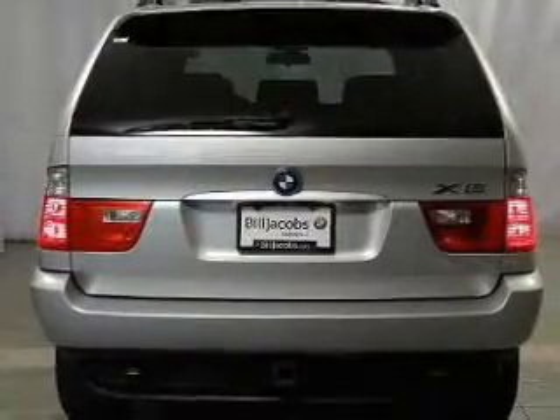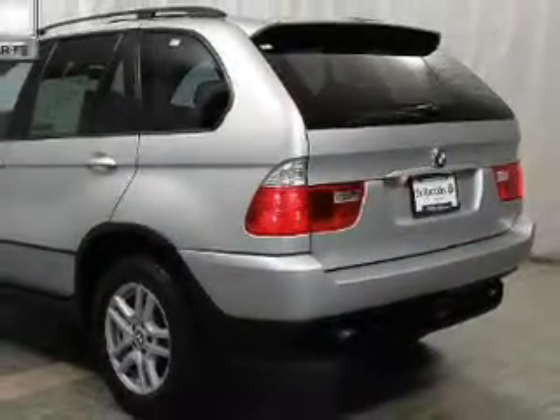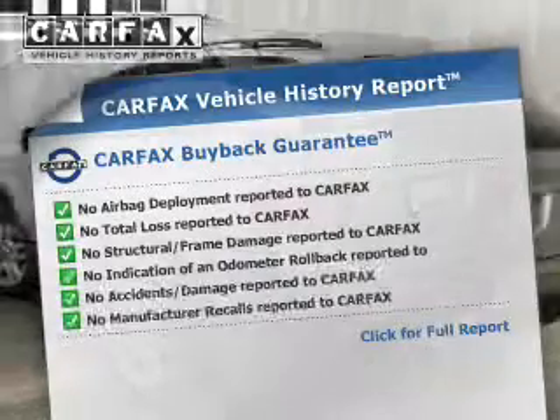Enjoy the flexibility of multi-zone temperature controls. Let the outside in with a built-in sunroof, and memory settings make for a more comfortable ride. Carfax is offered to provide you with peace of mind.